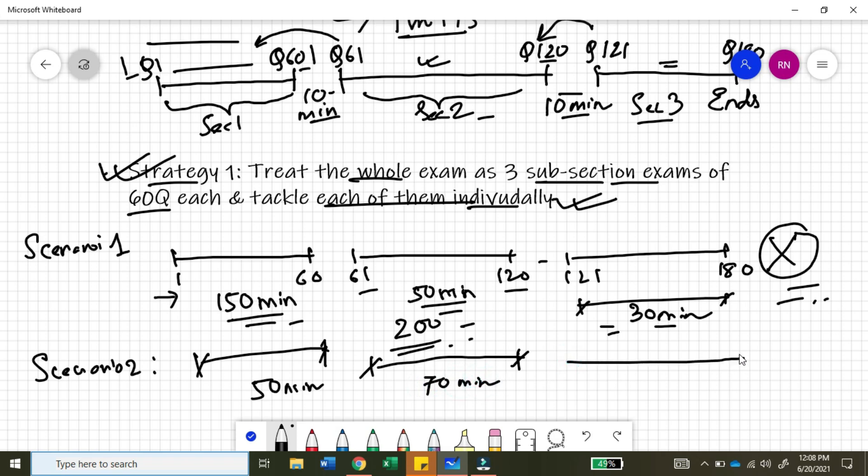When you move on to the third set, you have a lot of time and take the remaining 110 minutes to solve section three. What is happening here is the inverse of scenario one — you sprint at the beginning of the exam and then start to slow down.